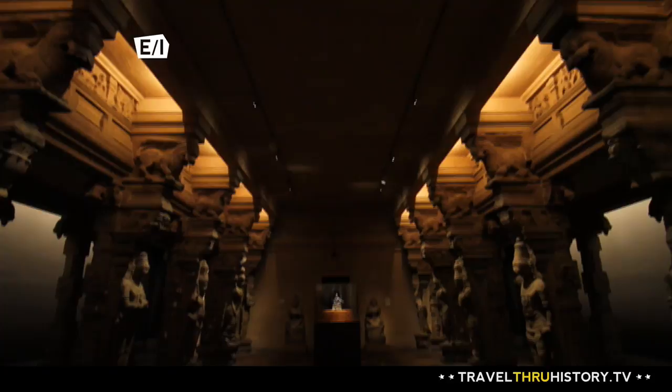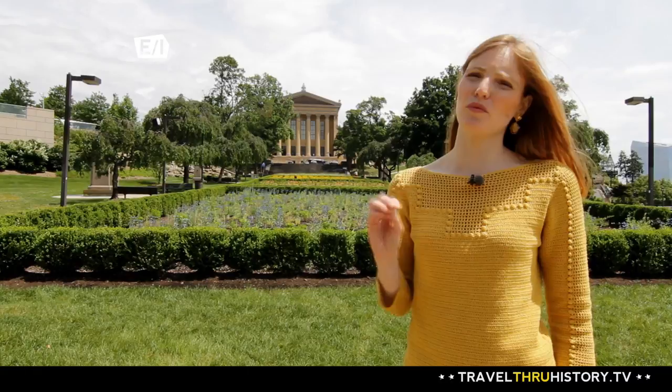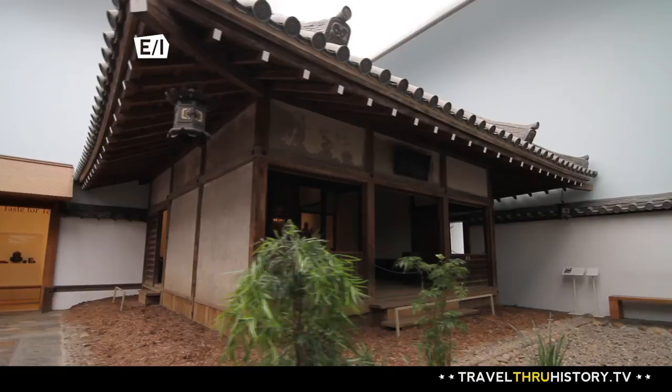The museum is an immersive experience, having you walk through history exactly as it was. When this building was designed, it was thought of as a walk through time — somewhere you could really see art objects the way they were shown when those objects were made. You can walk through an Indian temple hall, a Japanese tea house, a scholar's study, or a French medieval cloister.